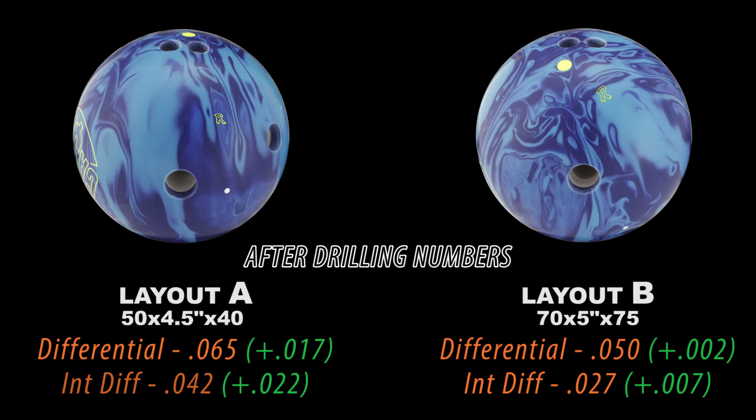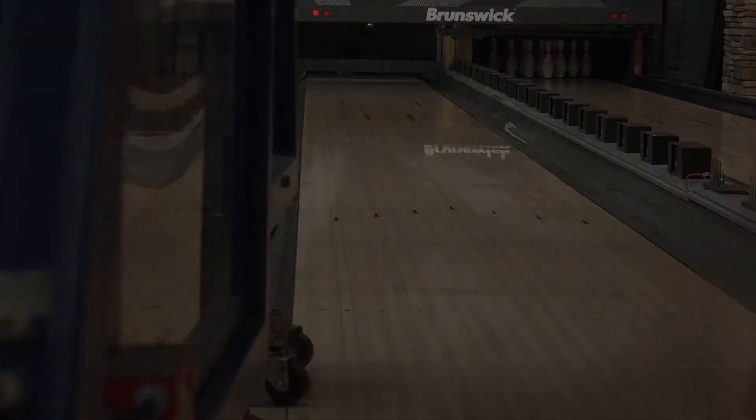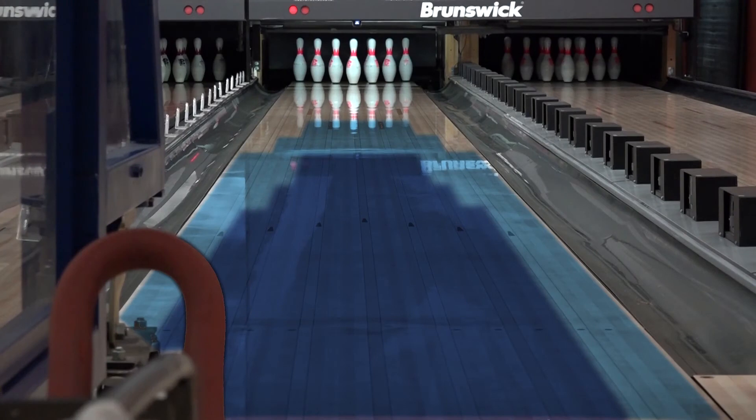Ever wonder what the same total hook would look like if it was moved further down the lane? It would look like this. I'm sure you want to know what the oil pattern is. Easy — that's the pattern.